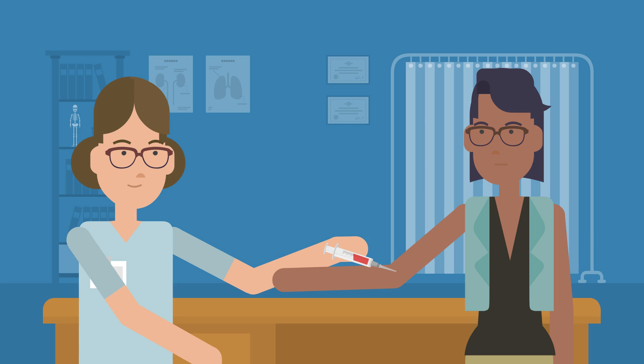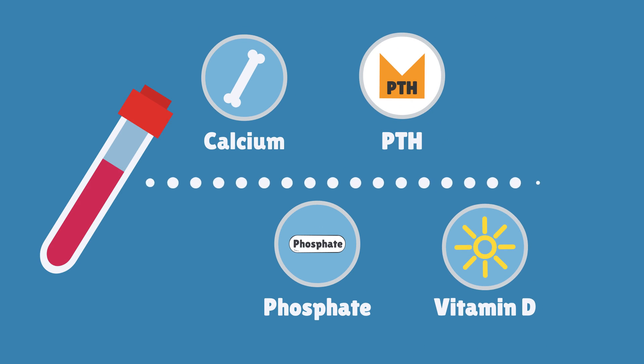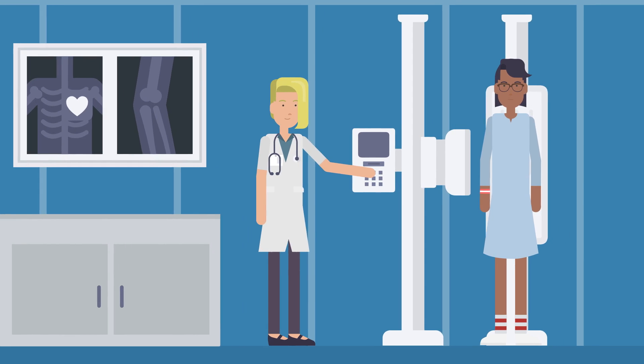A simple blood test can check blood levels of calcium, phosphate, parathyroid hormone and vitamin D. Some people need other tests, for example a heart scan or an x-ray to check their heart and blood vessels.